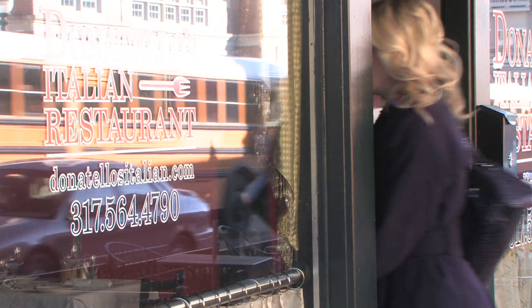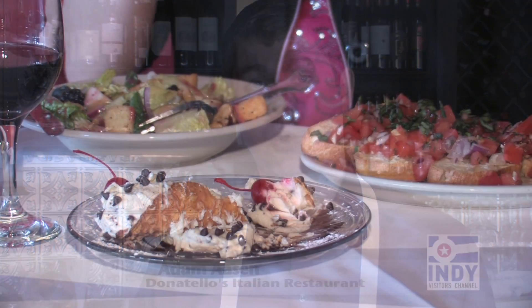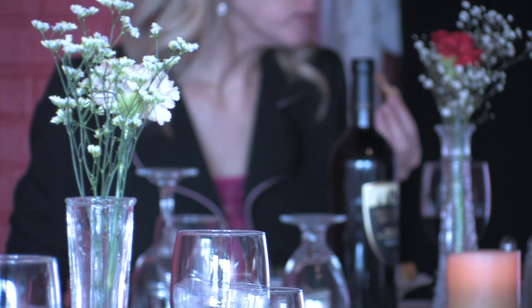Welcome to Donatello's Italian Restaurant. We're a local, small, intimate, family-run Italian restaurant right here in the heart of downtown Carmel. Stop by for some great Italian food made fresh to order by my dad. Me and my mom will wait on you, and we'll make sure you have a wonderful time while you're here in town.